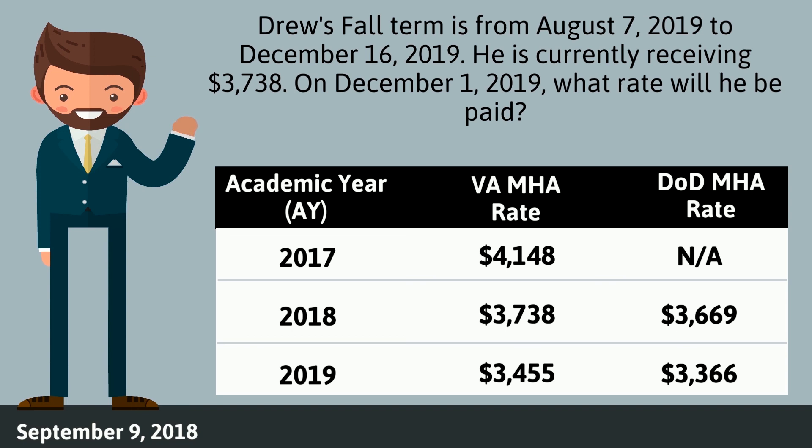First, determine which category Drew falls under. To do this, we must look at the date he first began using the Post-9/11 GI Bill: September 9, 2018. This tells us that Drew falls into the third category and will use the DoD rate table, since he first used entitlement on or after August 1, 2018. On December 1, 2019, Drew will receive $3,669 due to rate protection rules.